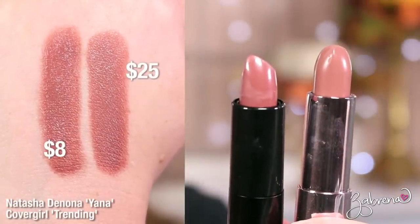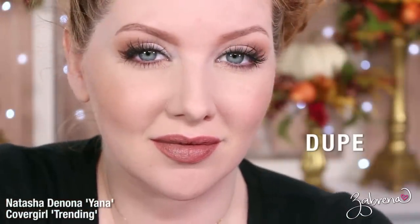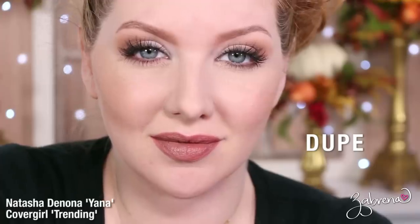The next shade is Yana, a beautiful medium brown. You can find a dupe from CoverGirl's line in their Demi Matte lipstick in the shade Trending. You'll need to layer the CoverGirl lipstick a couple of times to get the same color payoff as the Natasha Denona, but once you do, the results are identical.